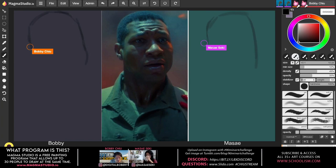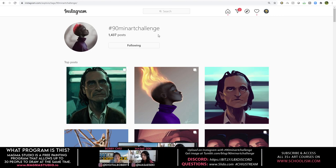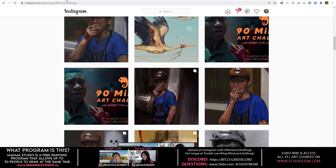I want to explain a little bit about this challenge. Where do you get the photo? We have a Tumblr account — it's 90 Minute Art Challenge on Tumblr. After you do the 90 Minute Art Challenge — which really just means hey, 90 minutes, do some art, whatever you've done — post it with the hashtag 90 Minute Art Challenge on Instagram and we will show our favorites every week.